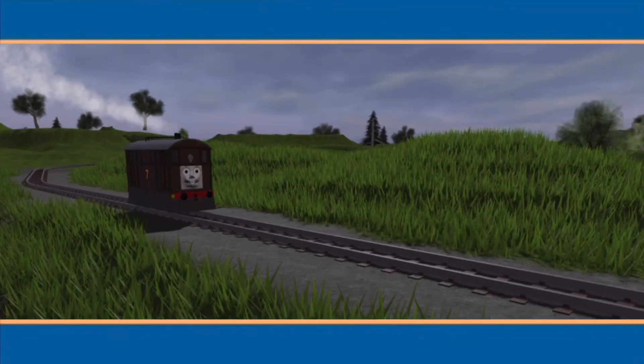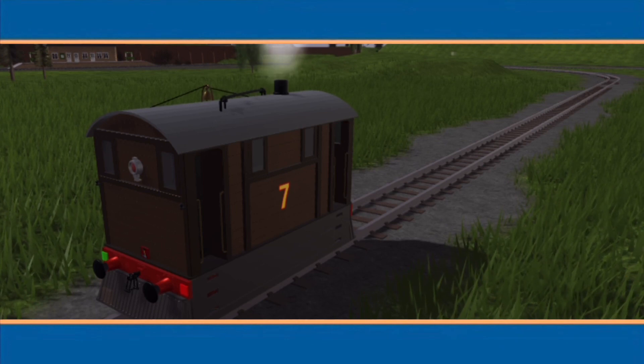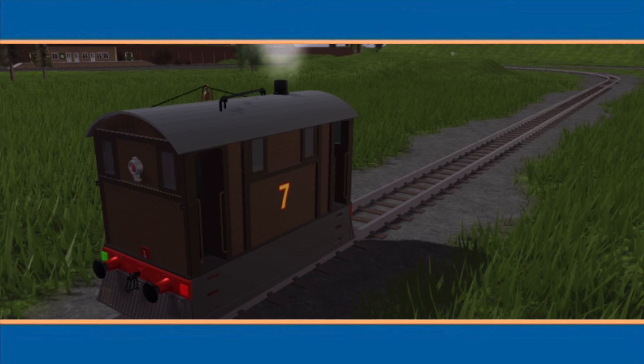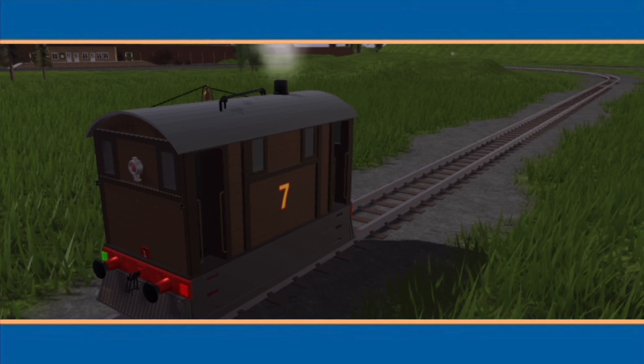Toby is puffing along his branch line. Suddenly he sees something. There's a strange looking shadow in the field. Toby wonders what it is. Can you guess? This shadow is long and has four long arms. The four long arms are going slowly round in a circle.